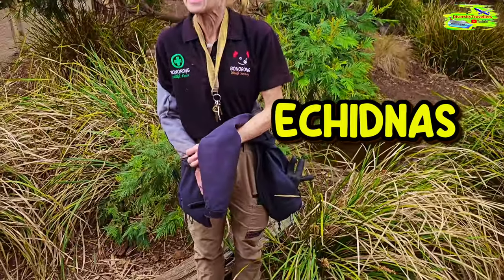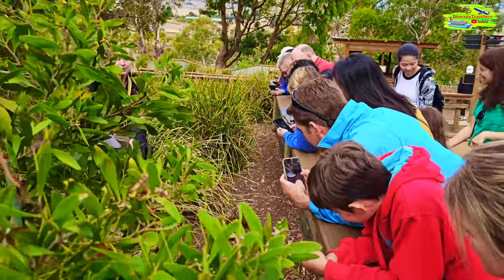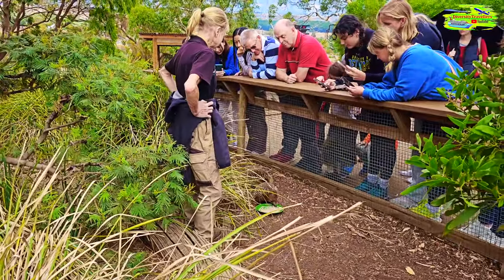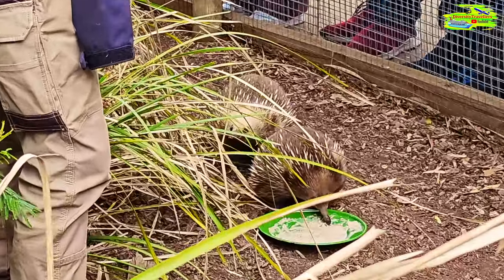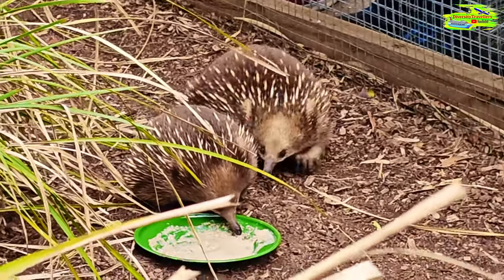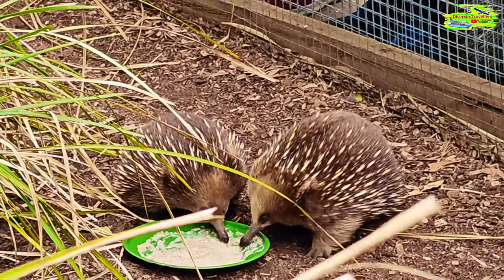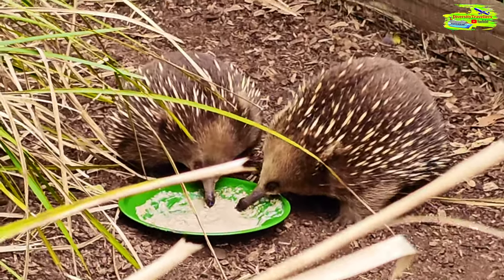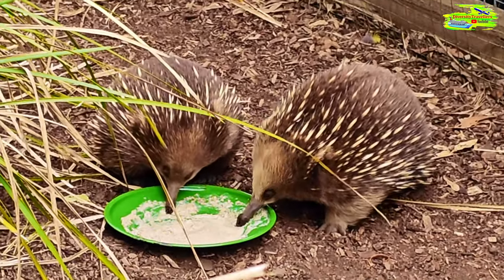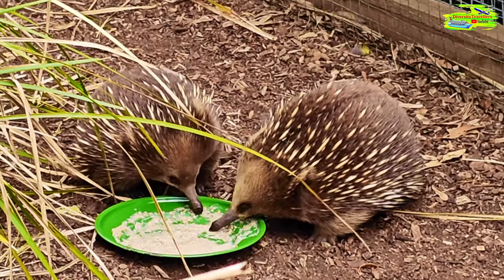Anyone heard of hibernation? Similar, but it's called torpor and it's only for three or four weeks at a time. In winter, they slow their heart rate down to about five to ten beats per minute, their body temperature to almost zero. They dig underground, stay there for about three weeks, pop up, have a snack, and go back down again. So the last time we saw Luigi was three weeks ago — so now he's coming out. If you're lucky enough to see their tongues, those tongues are 15 centimetres — six inches long — and go in and out a hundred times a minute. What he's eating is a delicious concoction of ant stew: ants, termites, worms and grubs. A company makes a product that we just mix with water and give to the echidnas and they love it.